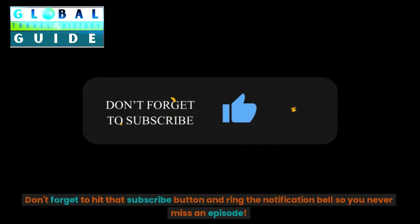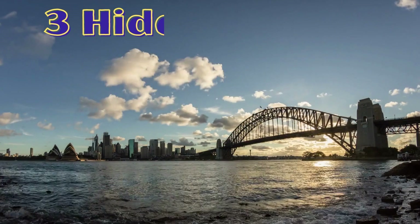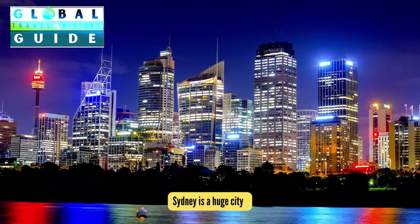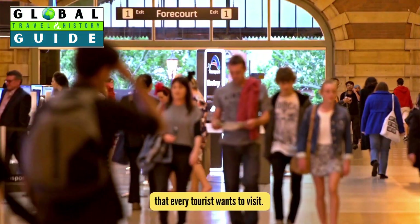Don't forget to hit that subscribe button and ring the notification bell so you never miss an episode. Three hidden gems you shouldn't miss in Sydney. Sydney is a huge city with a long list of popular landmarks that every tourist wants to visit.